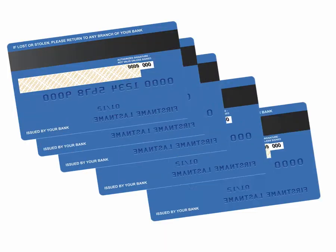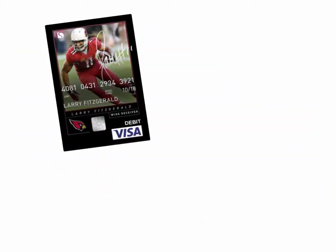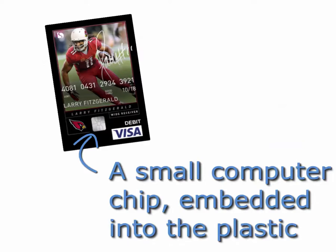These can be easily copied and used for fraudulent purchases. Instead of a magnetic strip, EMV cards store the account number on a tiny computer chip, which makes it much more difficult for thieves to copy and use.